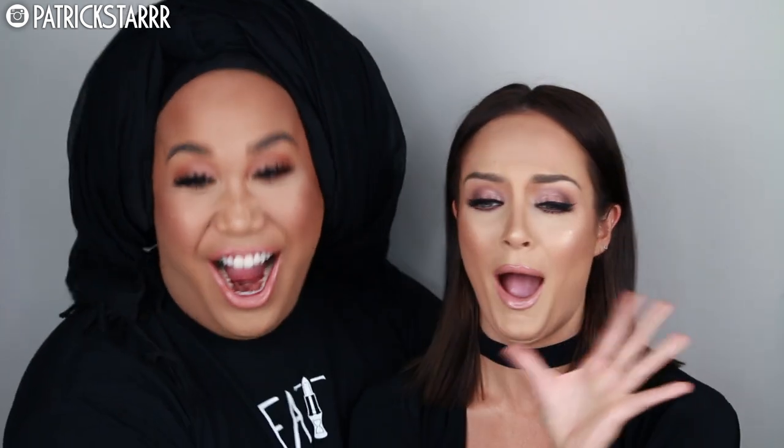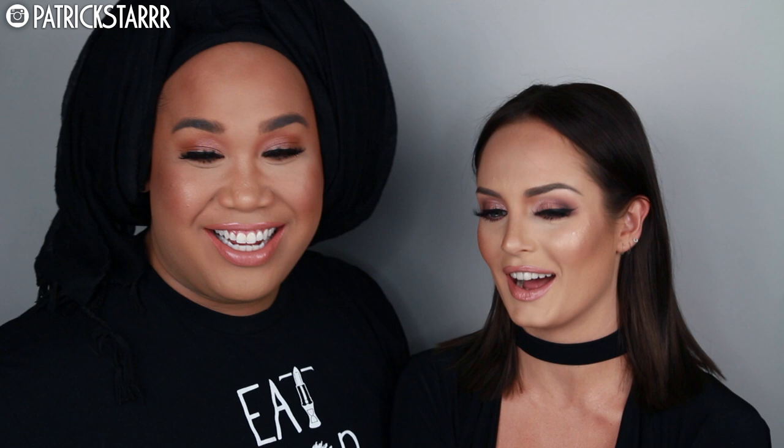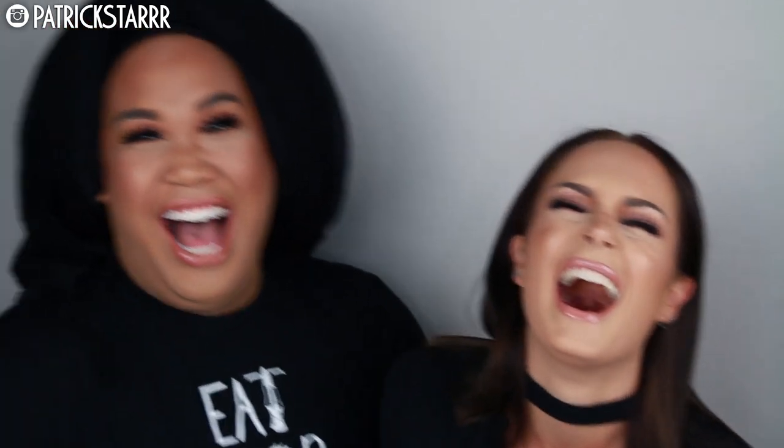Thank you Chloe for coming on my channel. Do you like it? I love it. Was that an Australian accent attempt? Me and Manny love practicing our Aussie accents. She's going to train us, and in the meantime she'll try her American accent. We'll work on it. We hope you guys enjoy this collab — check out Chloe Morello on her YouTube page, subscribe, and check out our What's In My Mouth challenge. I love you guys so much.